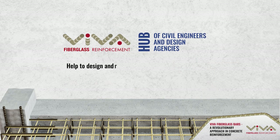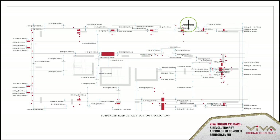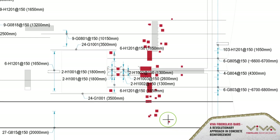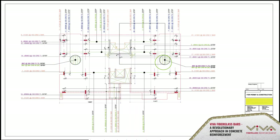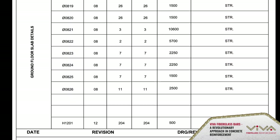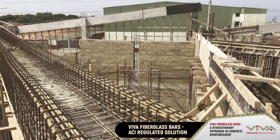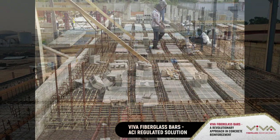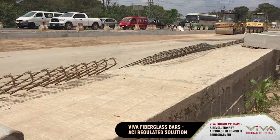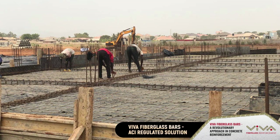Viva has created a hub of civil engineers and design agencies, making it possible to design and redesign concrete structures with a combination of iron rods and Viva fiberglass bars in accordance with current local and international design codes. This gives clients new solutions, making slabs and beams much lighter and cheaper with no risk. There are thousands of buildings of different types — commercial, industrial, and residential — with ground and suspended slabs built across Africa with Viva fiberglass bars since 2017, giving this approach a firm winning position over other concrete reinforcement approaches.